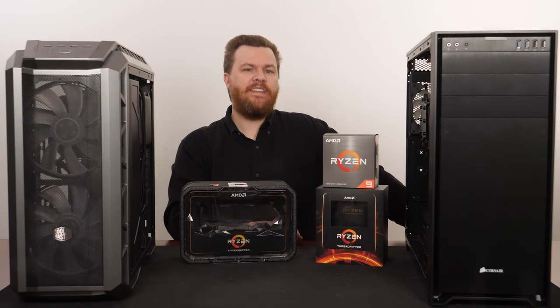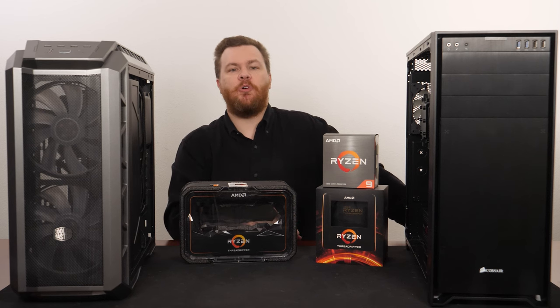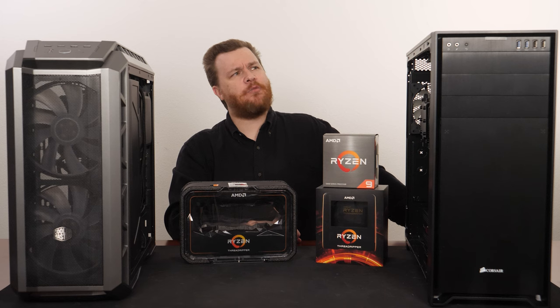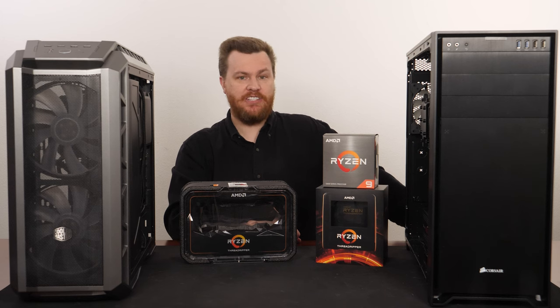I am recording this in April of 2022, and that detail is important because if you watch this three years from now, or magically somehow three years ago, the advice always changes.